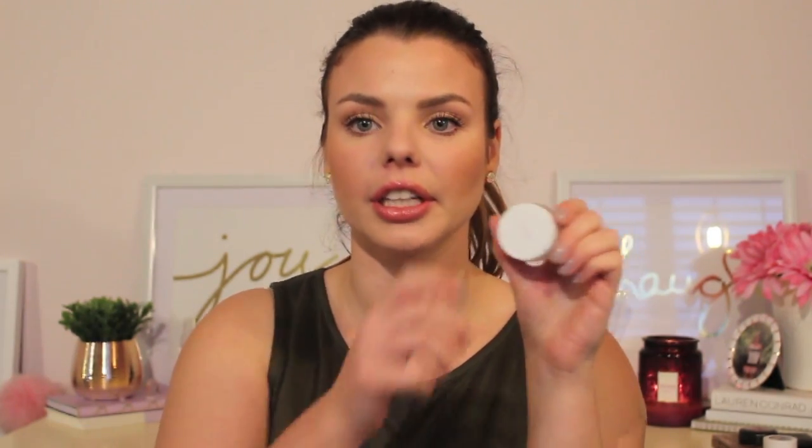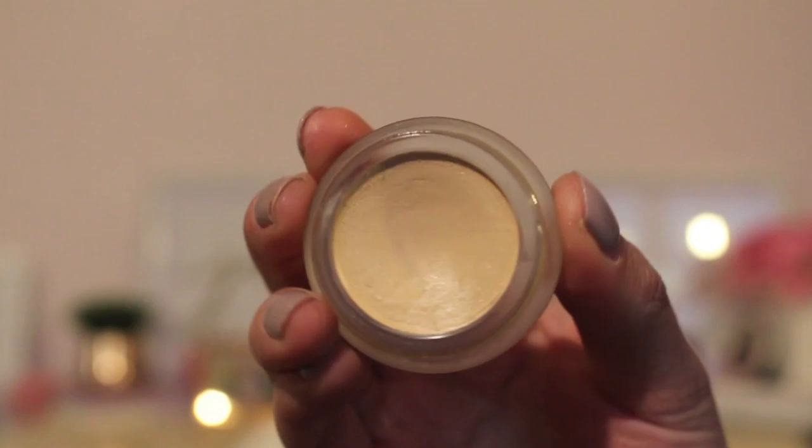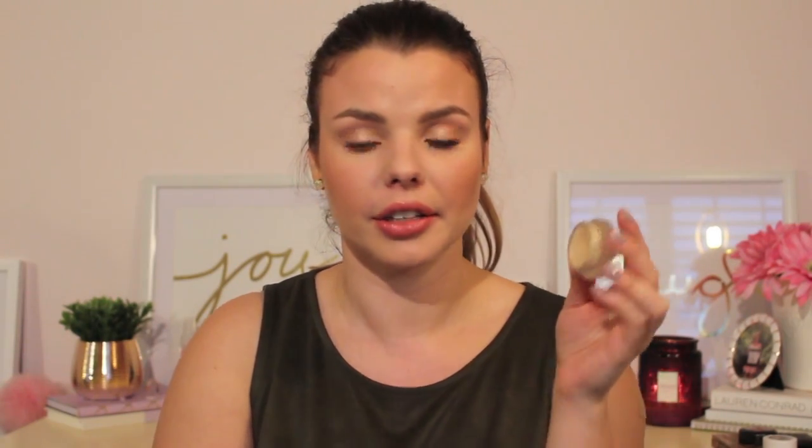I have two concealers in this challenge. The first is the RMS Beauty Uncover Up — it's a cream foundation and concealer that I use mostly as a concealer. It says it'll only last 12 months so it has a better chance of going bad, and I definitely want to use it up. The other is the Too Faced Born This Way Concealer — I spent a ton of money getting it online before it came to Sephora. I tend to reach for other concealers right now and this one gets neglected, so I want this challenge to remind me to use it.